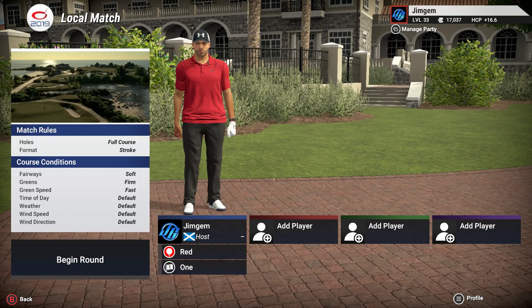Hey folks, welcome back to the channel for some more TGC 2019. Hope we've all had a good weekend. Just watched Paul Casey retain his title at the Valspar at Copperhead. Really, really chuffed for him. I hope he does well in the Masters next month.